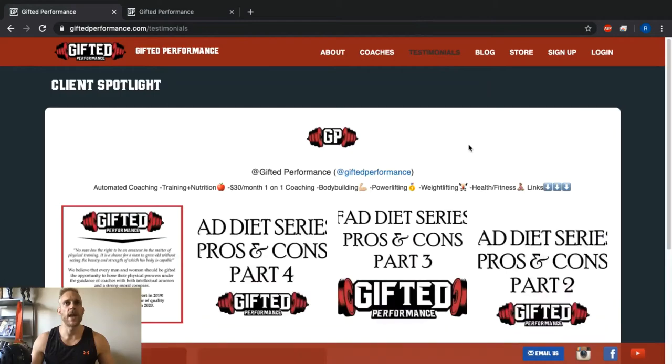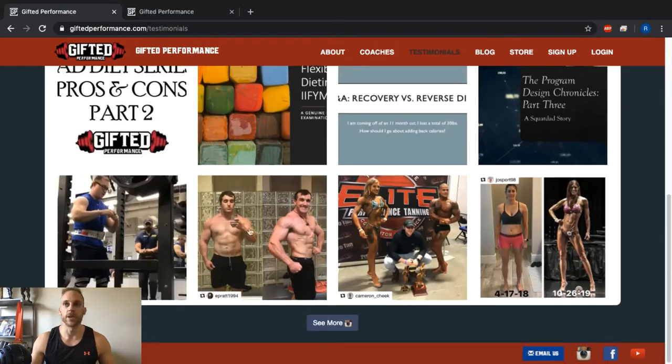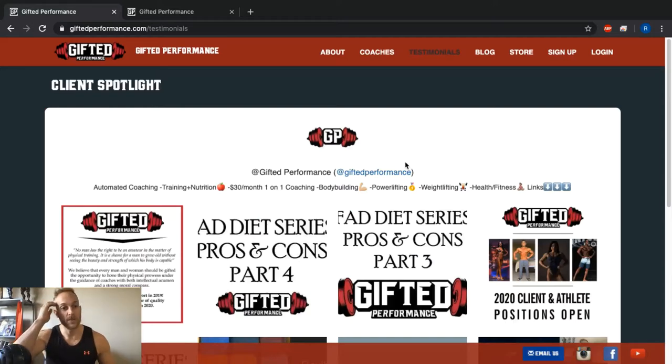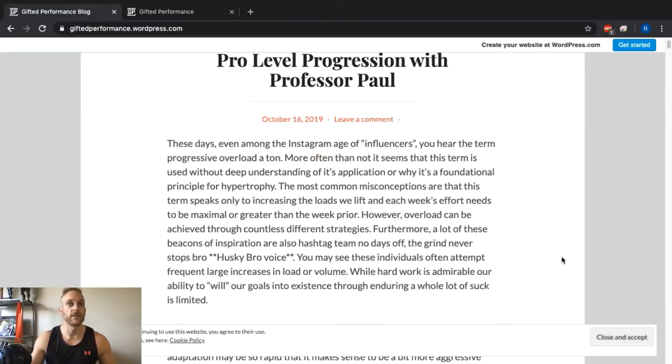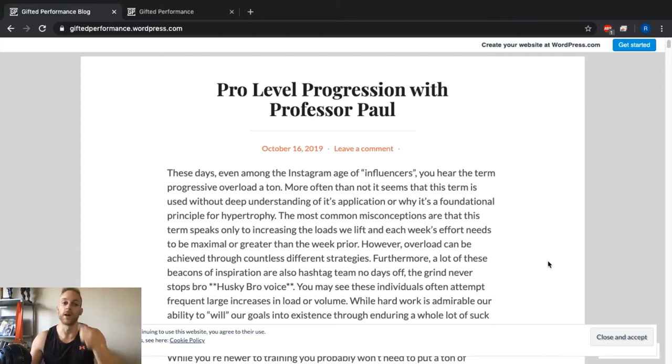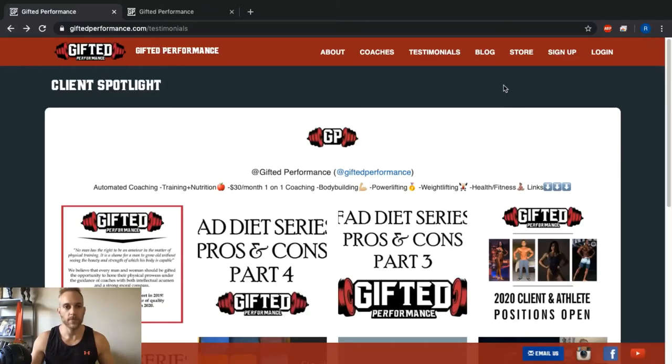The Testimonials tab links out to our Instagram page where you can scroll through transformations and lifting videos from our powerlifters — so give Gifted Performance a follow on Instagram. The Blog is our WordPress site where we've got articles from Paul, myself, and Hector. If you're more into written content, come here; if you prefer videos, head over to the YouTube channel instead.